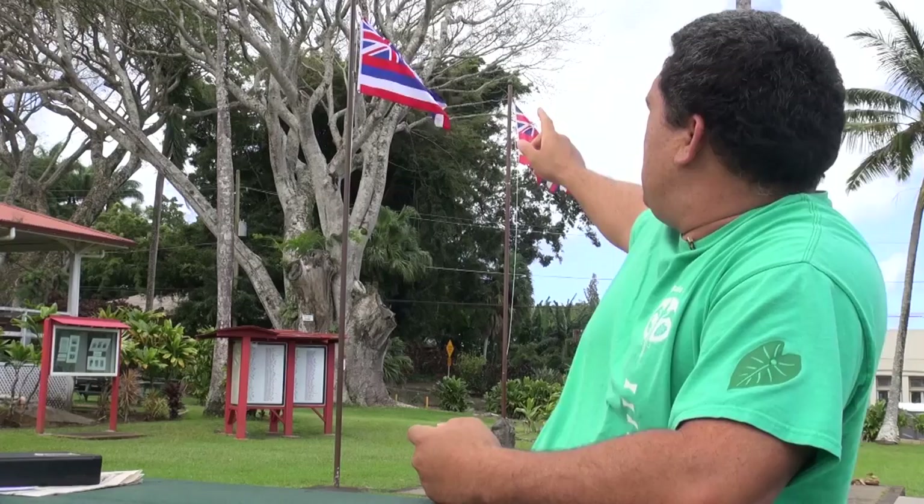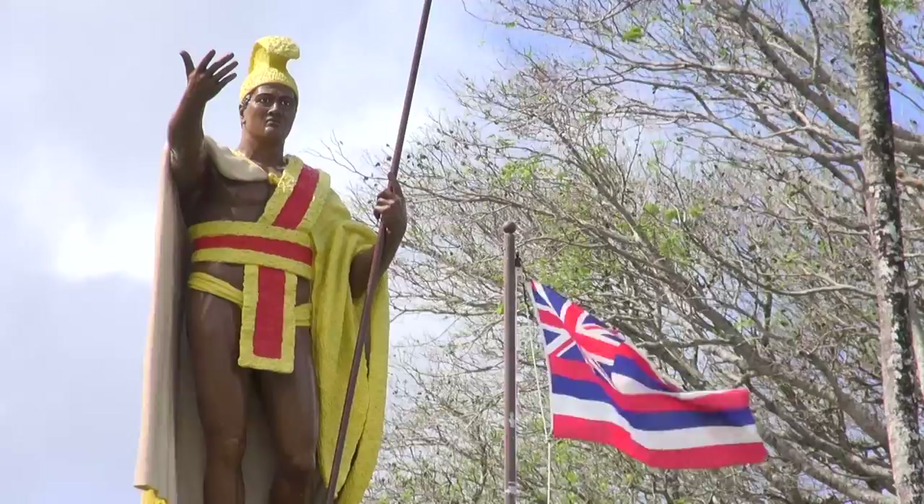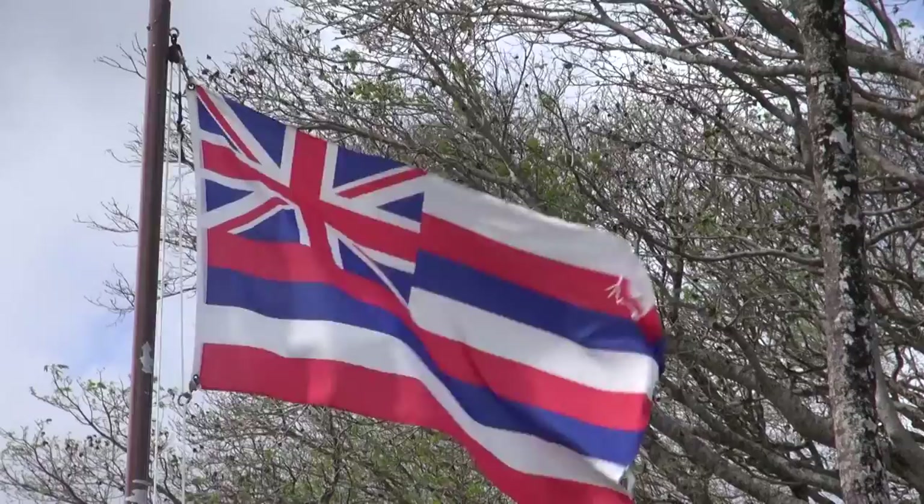The bottom blue stripe goes all the way across to signify the wide expanse of the ocean, which is where Hawaiians originate from. The other blue represents Kanaloa's twin brother, Kane, the god of fresh water. If you look at the top stripe, it is white, representing the god Lono and peace.